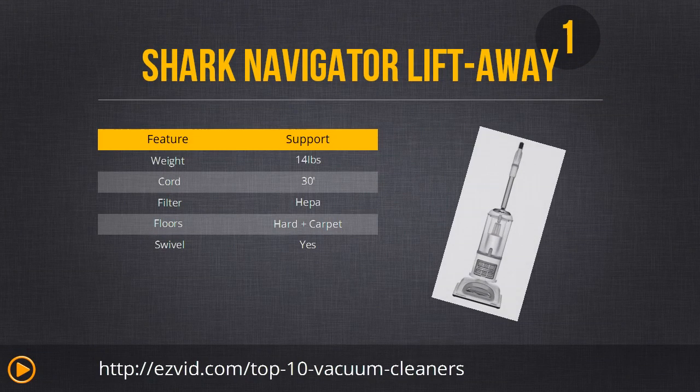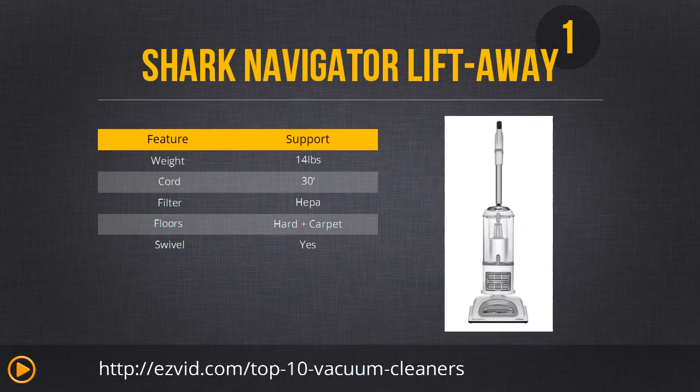Number 1 on our list is the Shark Navigator Lift Away Professional upright vacuum cleaner. It's really easy to move with its swivel steering and it features a dust-away hardwood floor attachment. It's also great if you have allergies because it has an anti-allergy seal. Its canister is also portable, which makes it great for cleaning chairs and furniture. It picks up dirt and debris extremely well. Even though this is the most expensive vacuum on our list, we think all of its features and efficiency are well worth the cost.